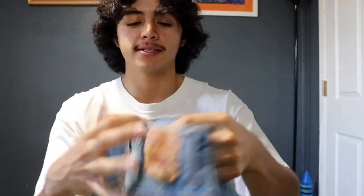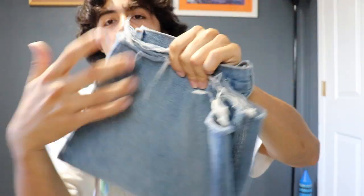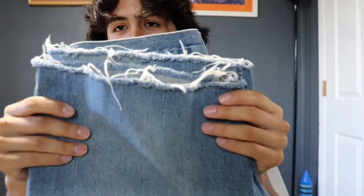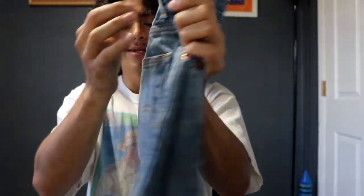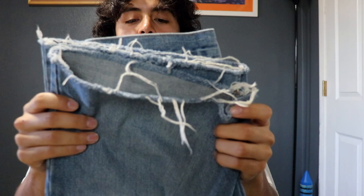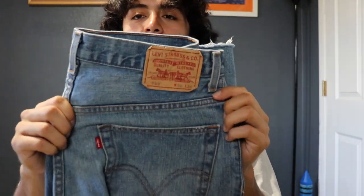I have another pair here — I think these are the 559s, a regular fit. These were originally jeans, and my girlfriend Lauren was cutting some of her jeans into denim shorts and told me I should try it. This was the first pair I tried converting, and I ended up loving them. I really love the color of this denim — it almost has a yellow tint to it — making it one of my favorite denim shorts. It definitely has a special place in my heart.